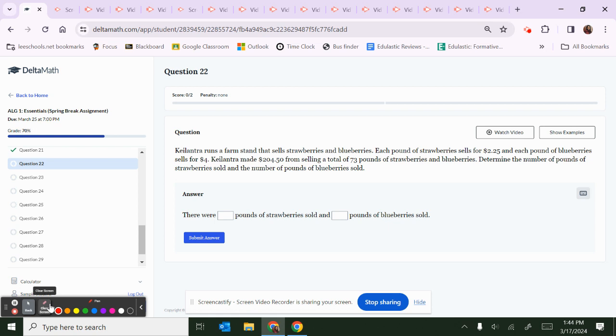Here's some support on question number 22. This question gives us a word problem that we need to interpret and then solve. Kilantra runs a farm stand that sells strawberries and blueberries. Let's call strawberries S and blueberries B. Each pound of strawberries sells for $2.25, each pound of blueberries sells for $4. Kilantra made $204.50 from selling a total of 73 pounds of strawberries and blueberries. Determine the number of pounds of each sold.